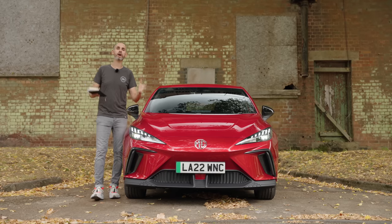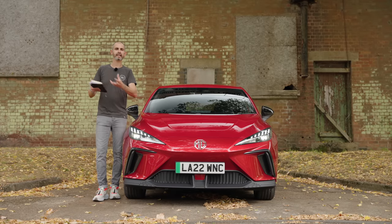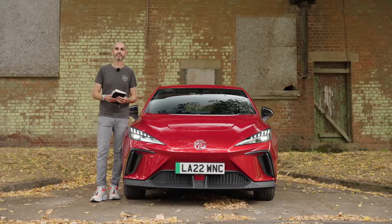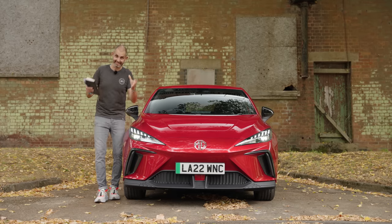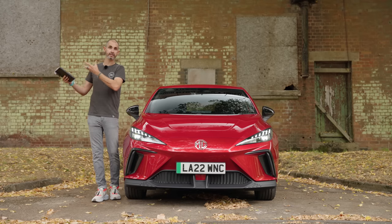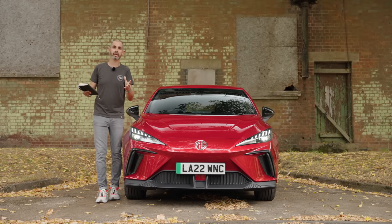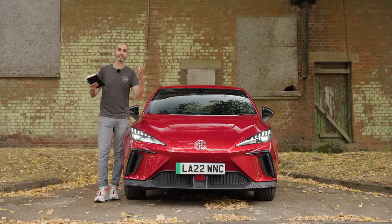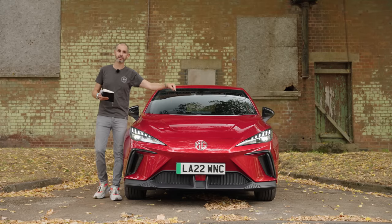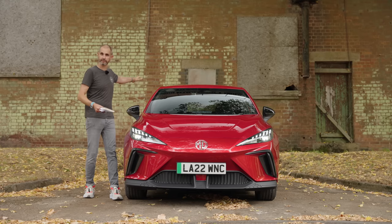MG is now the best part of a hundred years old. For older people it signifies roadsters and enjoyable coupes that didn't break the bank. For younger people, brightly coloured hot hatches and maybe some V8s. Today it's less of a British icon from Longbridge and more a value brand from the Far East, but dismiss MG at your peril — the last few years have brought out competitive, successful, good value electric cars. In this episode I'm focusing on the new MG4, the first ground-up EV that's a family hatchback.